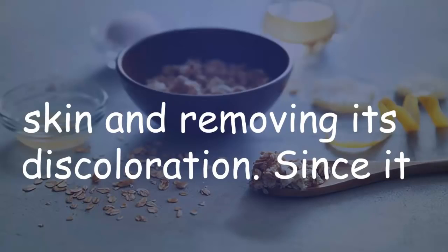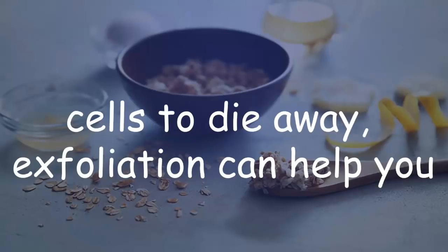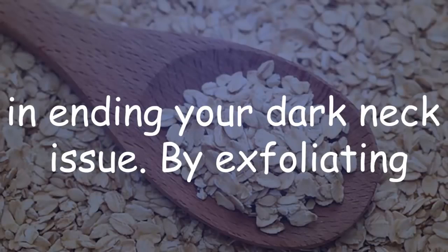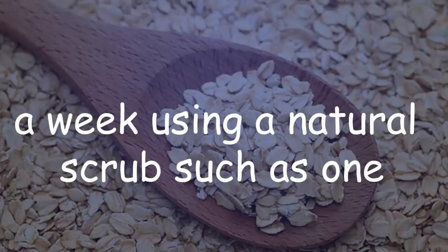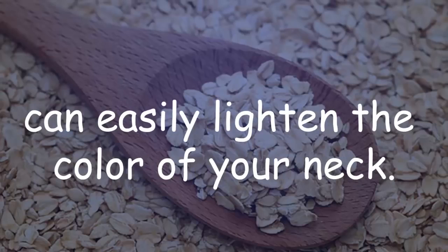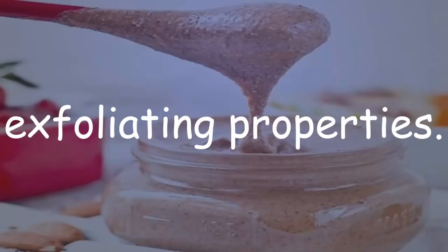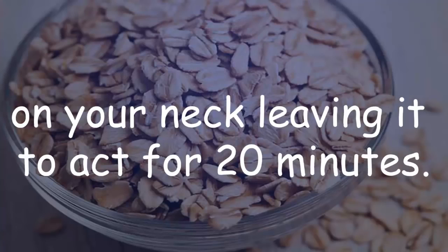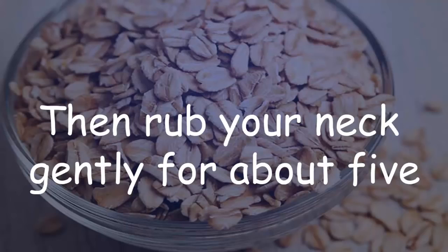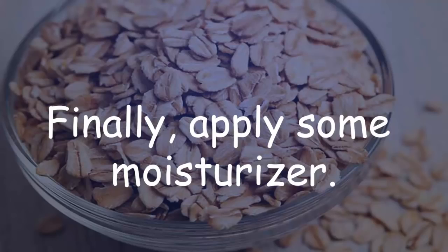In order to get the desired results, continue with this treatment for no less than a month. Oats scrub: exfoliation is a natural way of cleaning the skin and removing its discoloration. By exfoliating the skin around the neck at least two times a week using a natural scrub made from ground oats and tomato puree, you can lighten the color of your neck. Make sure not to grind the oats to a fine powder, as this will destroy the exfoliating properties. Apply the mixture evenly on your neck, leave it for 20 minutes, then rub gently for about 5 minutes, and rinse with cool water. Finally, apply some moisturizer.